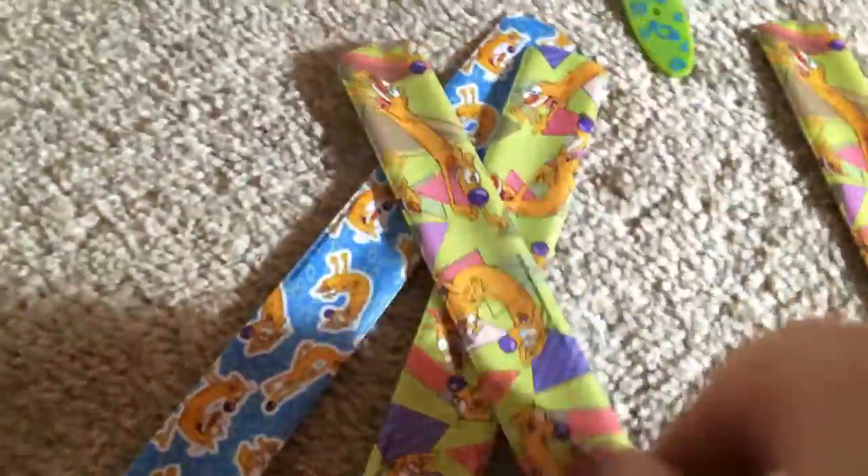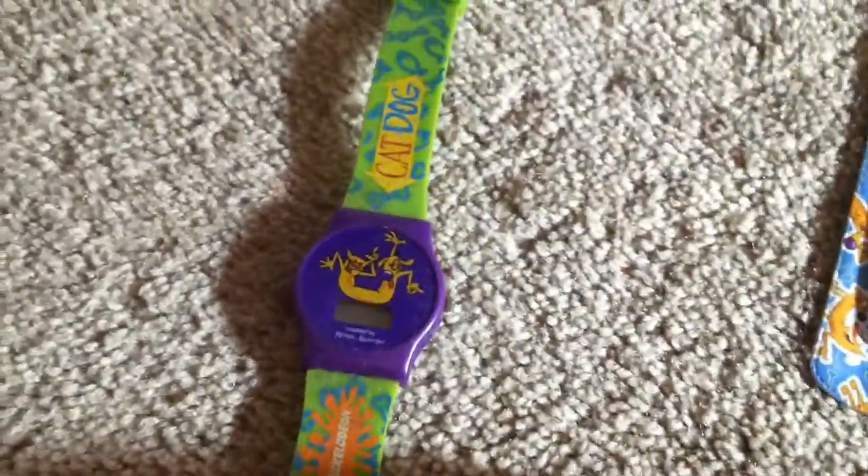Okay, jewelry. So I've got some slap bracelets here. I've got one of the blue ones and three of this triangle pattern. And I've got this old kid's meal watch, this necklace, and then these two bracelets.